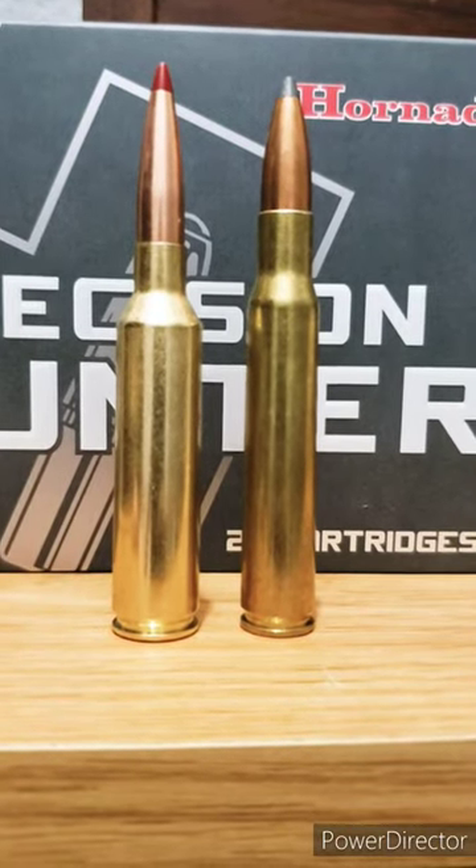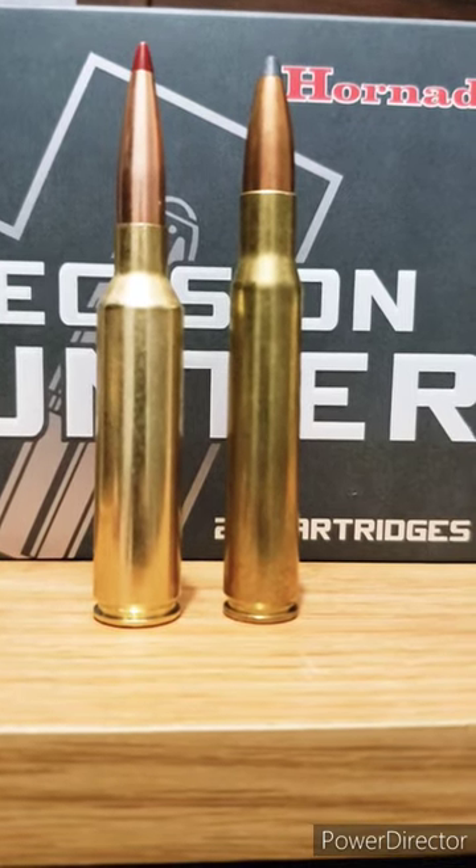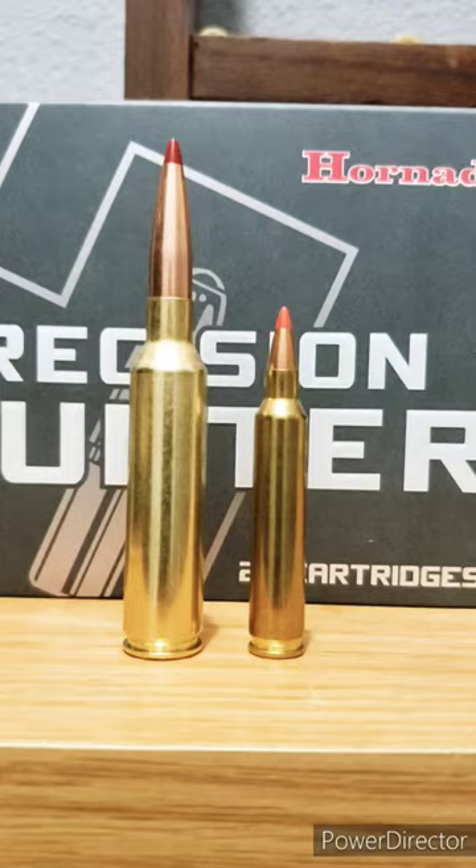Here's the 7 PRC next to the .30-06. You can see that they're going to have about the same cartridge overall length.